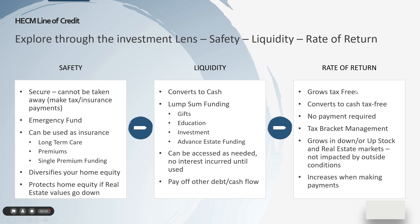From a rate of return perspective, it grows tax-free — there's no tax on this money, unlike many other investments. It converts to cash tax-free. There's no payment ever required, although many people choose to make payments, and we're going to talk about that in a subsequent slide. It allows you to potentially manage tax brackets — if you're at a higher tax bracket, by not taking income on a certain asset and using the line of credit instead, you can reduce your tax bracket. It grows no matter what's happening to the stock market or the real estate market — it goes up all the time, not impacted by those outside conditions. And as you make payments, the line of credit actually increases — unlike other types of mortgages where your access decreases, in this case it increases.